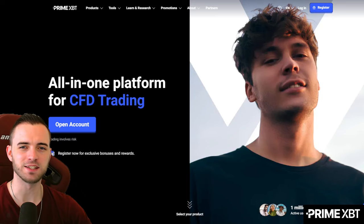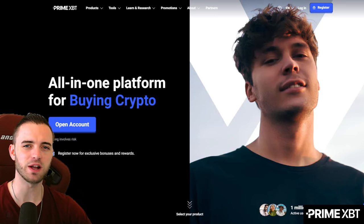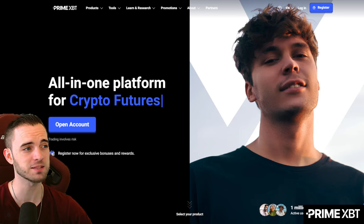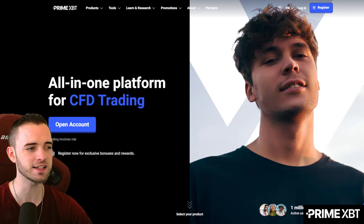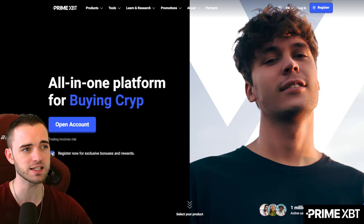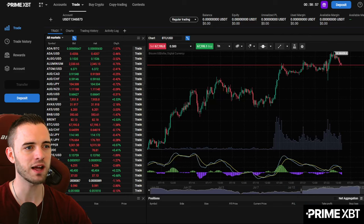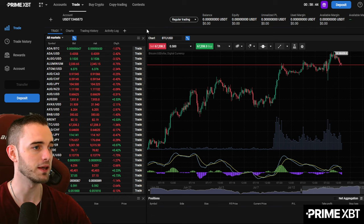Welcome back to the channel, ladies and gentlemen. My name is Hamilton, and today we're going to be going through this exchange called PrimeXBT. This exchange is very unique and actually brings me back to my older trading days with a platform that's a little bit more professional — more akin to traders who know how to trade Forex and stocks. But it's also very easy to pick up and learn for newer people as well.